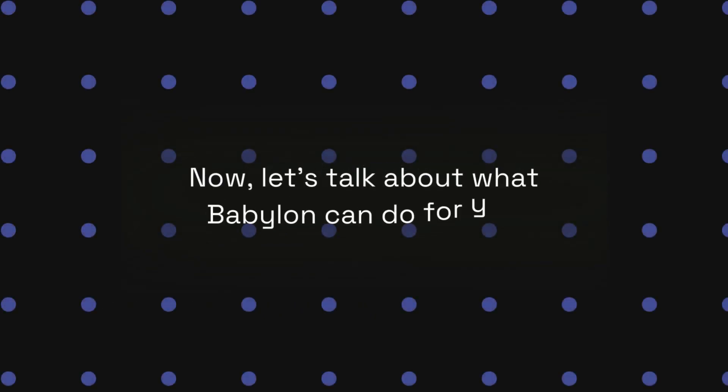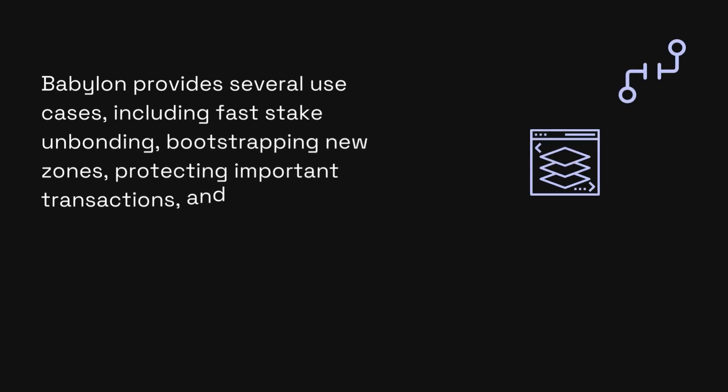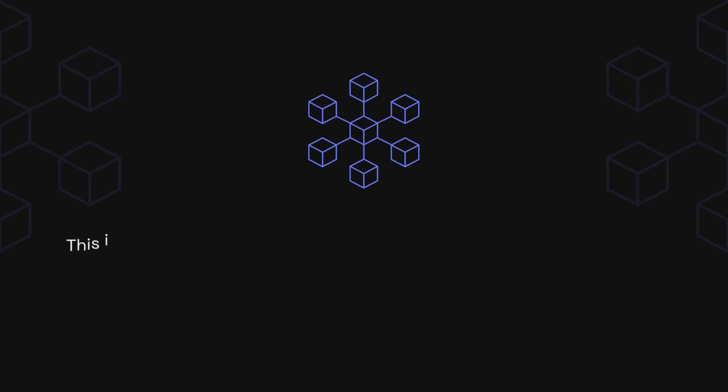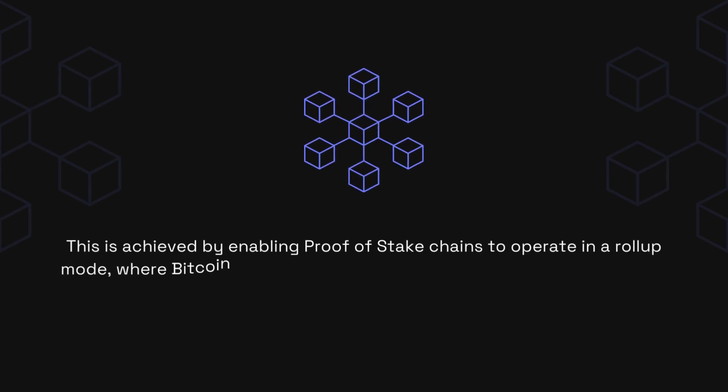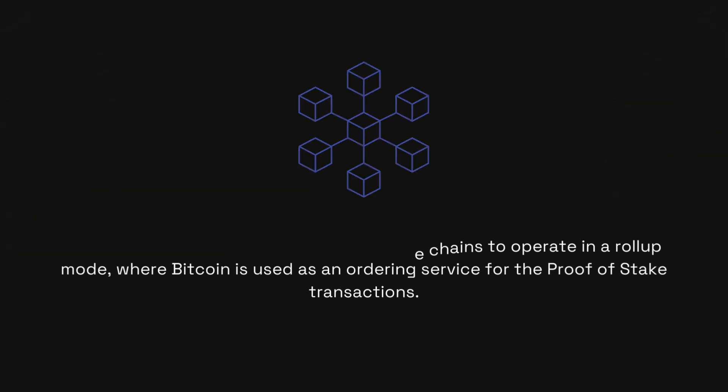Now let's talk about what Babylon can do for you. Babylon provides several use cases including fast-stake unbonding, bootstrapping new zones, protecting important transactions, and censorship resilience. This is achieved by enabling proof-of-stake chains to operate in a roll-up mode, where Bitcoin is used as an ordering service for the proof-of-stake transactions.